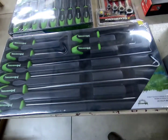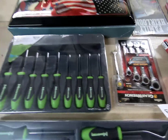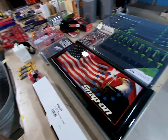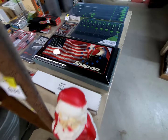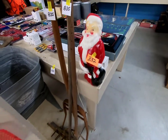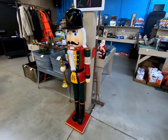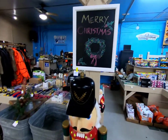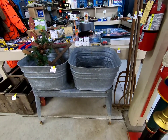Some monster gear sets, a Snap-on clock, some primitive long-handled tools, another large nutcracker, and a little chalkboard.